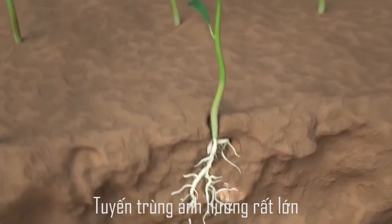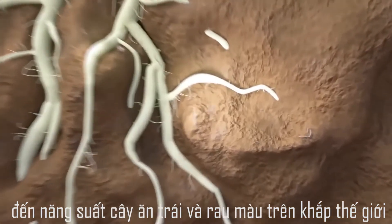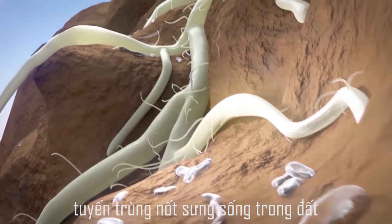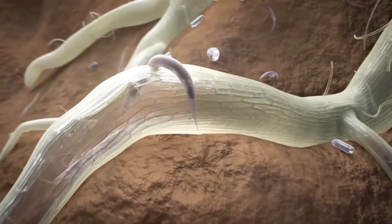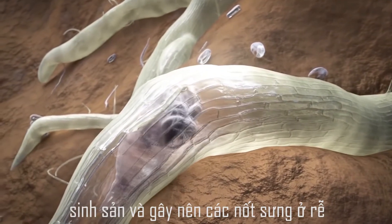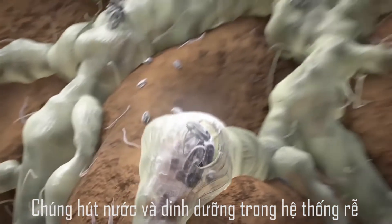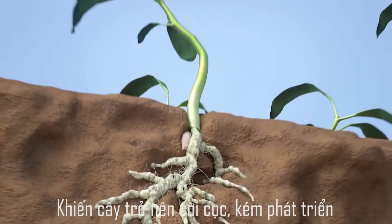Nematodes are responsible for heavy yield and crop losses in fruits and vegetables all over the globe. Tiny eel worms like the root knot nematodes live in the soil and the larvae attack the plant roots. Nematodes penetrate the roots, start to reproduce and cause root galling. They suck water and nutrients from the root system. Infested plants suffer and show poor growth.